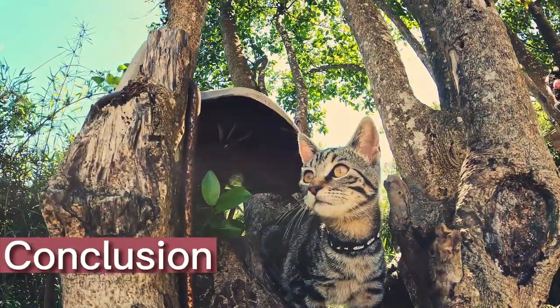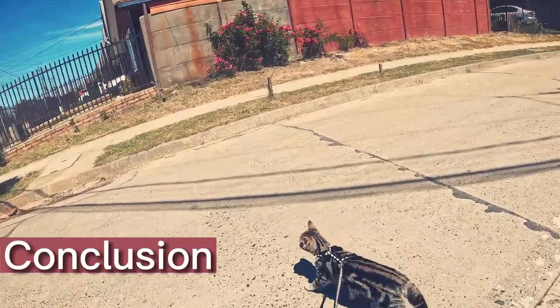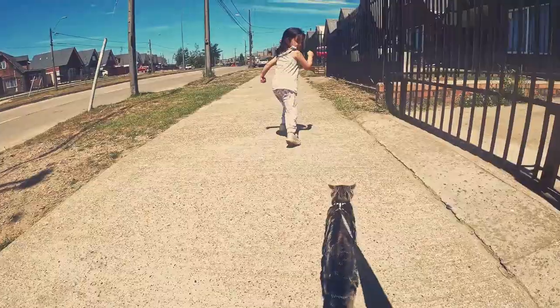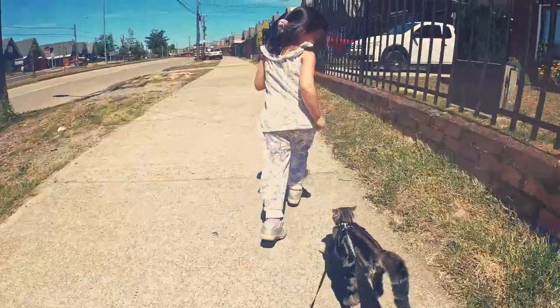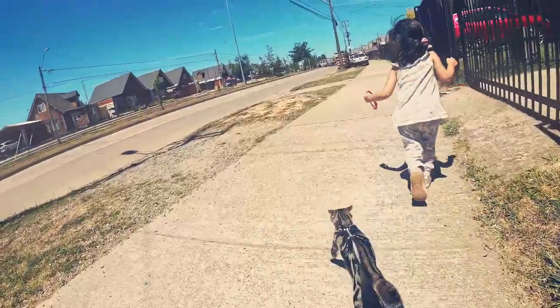Tabby cats make wonderful pets because of their unique coat patterns and sweet personalities. By giving answers to the 60 most asked questions about tabby cats, we have learned more about these interesting animals. Tabbies continue to bring joy and company to many homes around the world, whether you're interested in their patterns, habits, or care.